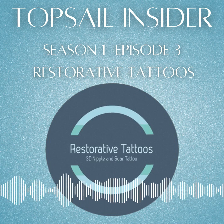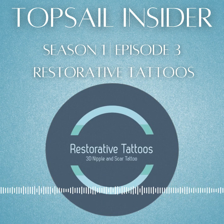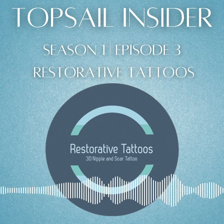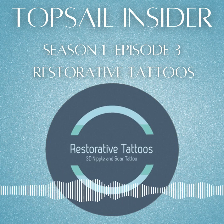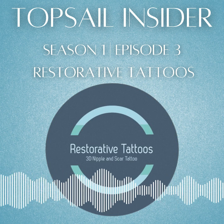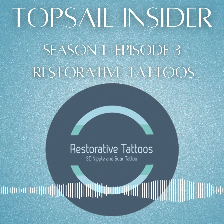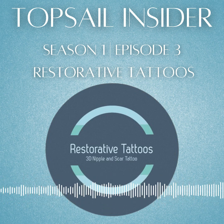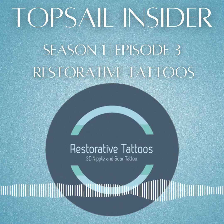With Restorative Tattoos, there are two main components to what I do. The first is post-mastectomy 3D nipple tattoos, which is fairly self-explanatory. And then the second is scar camouflage. Scar camouflage tattoo is for anyone who has a scar that's gone lighter in color — that scar can be from surgery, an accident, burn, vitiligo, etc. What I do is match the pigment to your exact skin shade and tattoo that into the scar, so while the scar is still there, it's visibly diminished. You no longer see it — it's camouflaged.